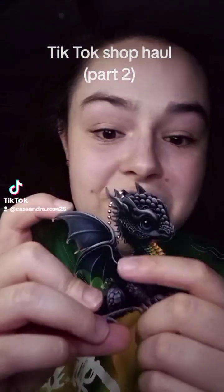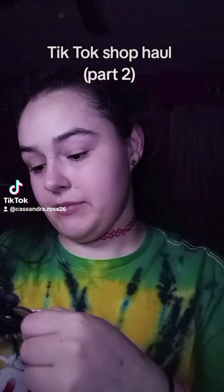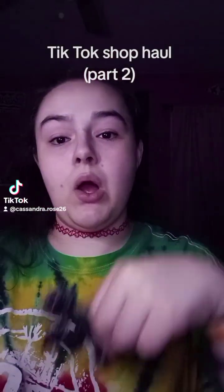It is kind of textured right here, so that's nice. You can put this on your keys, backpack, whatever.